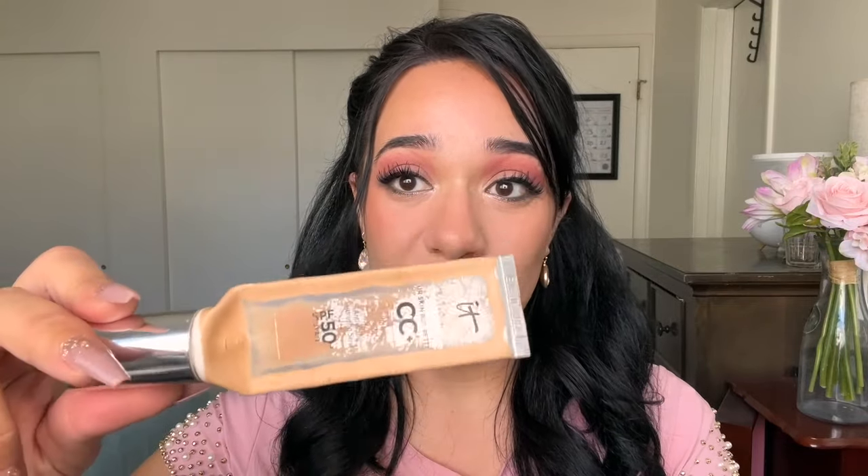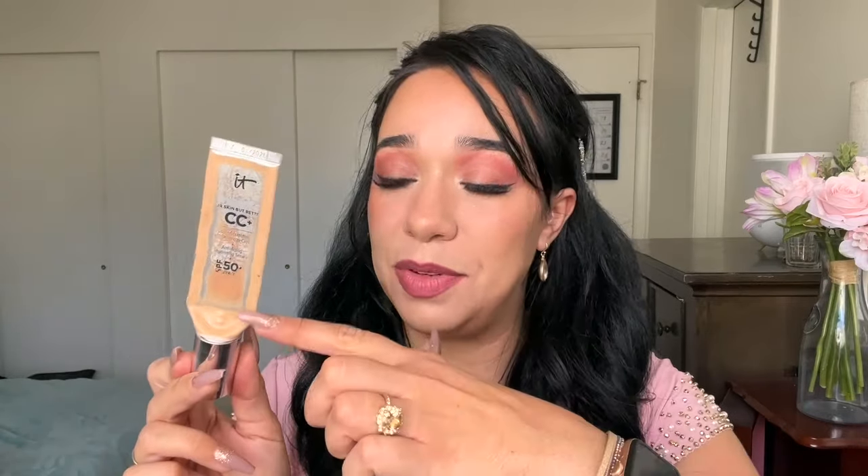Let's talk about the products I feel like I'm getting close to being done with. First, and I think the closest, is my IT Cosmetics CC Cream in the shade Light. This is my second tube of it. I used it down to about here and then stopped because I really enjoy this product and didn't want to use it up, but we're getting to the place where it needs to go. We're almost there.